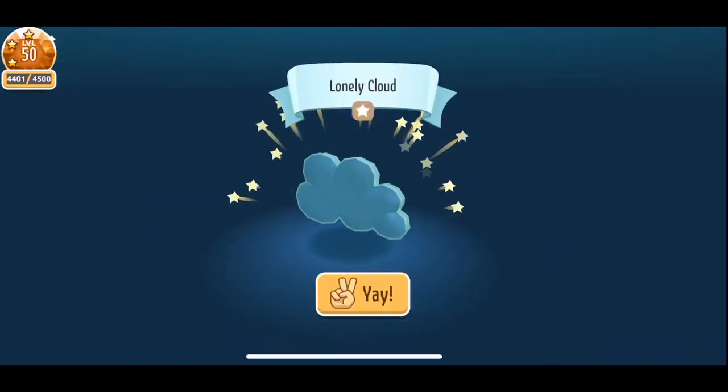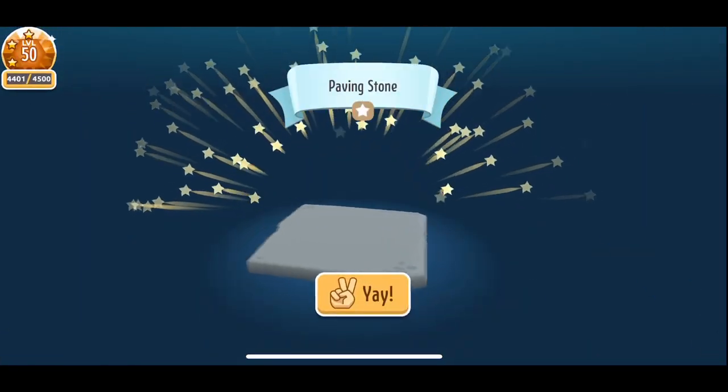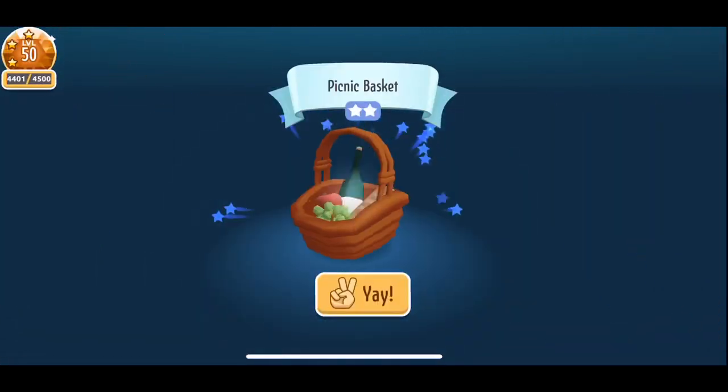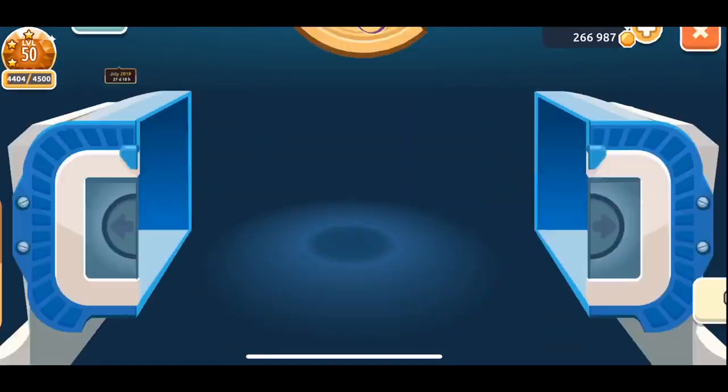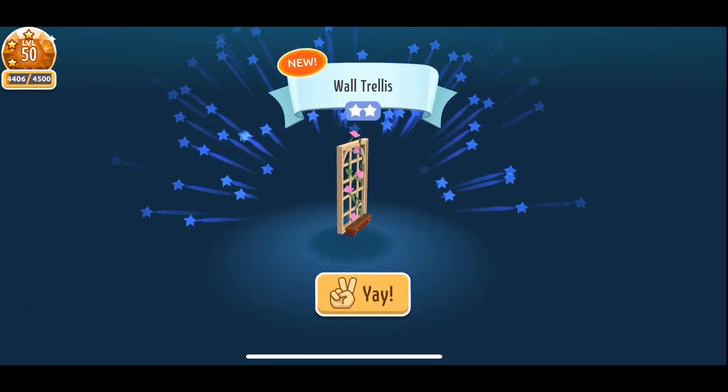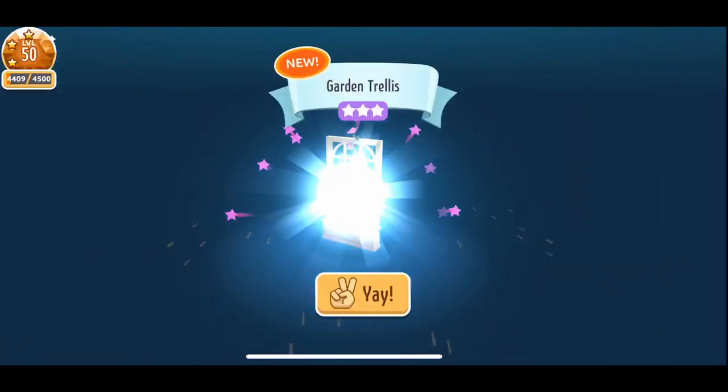I need so many of those paving stones — that's like the number one thing next to plants. Gone are the days of using pillows as paving stones! This wall trellis is so pretty, I love it. So pretty!